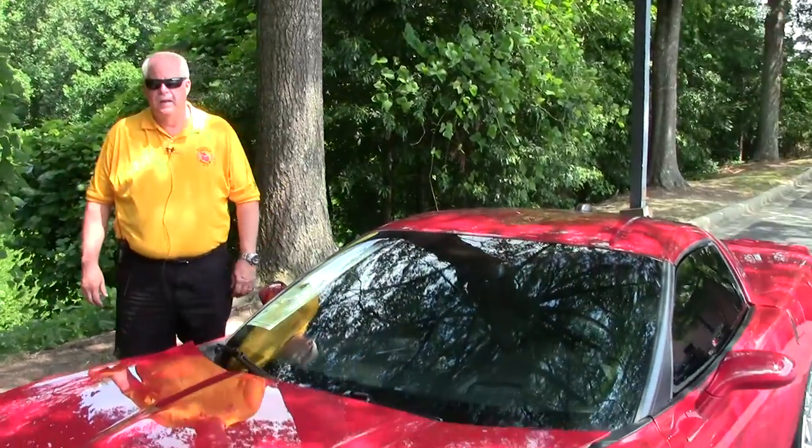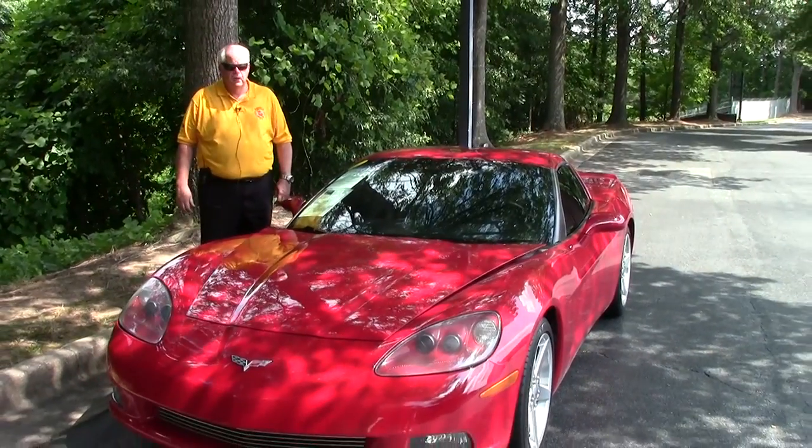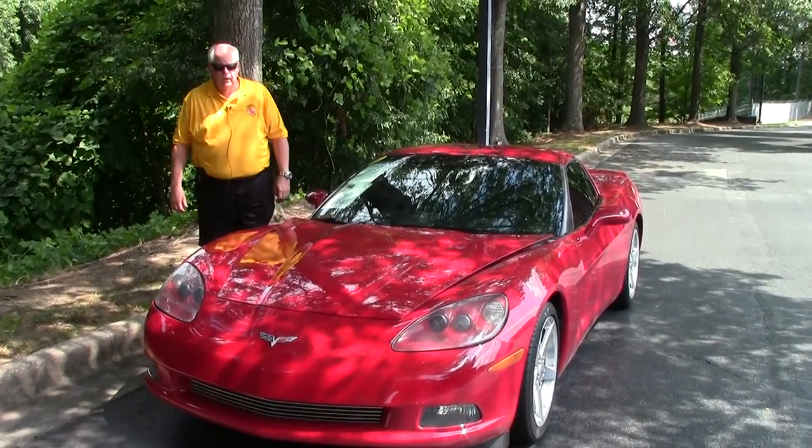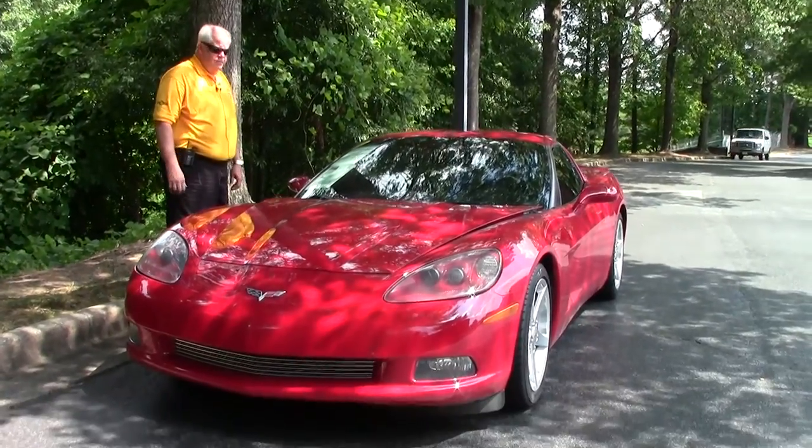Hello. Welcome to BioVet, folks. My name's Rick Engel. Today I'm going to show you this 2005 Corvette Precision Red 1SB coupe automatic transmission.